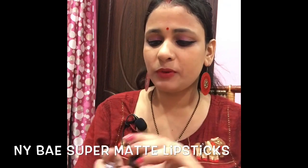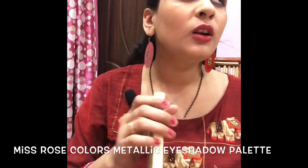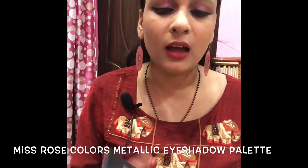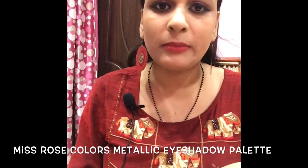I have two lip shades. This is Miss Rose. I have used the same eye shadow in my previous videos — I have used it in two or three videos and have seen it in the reviews.